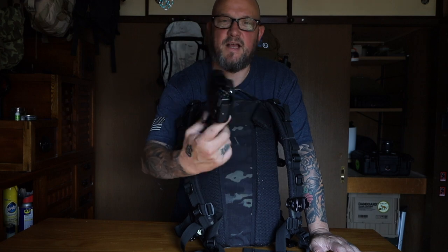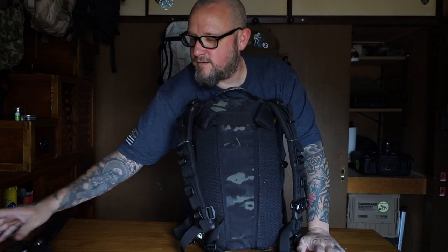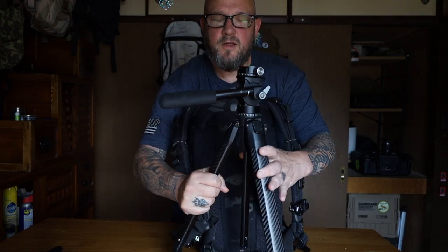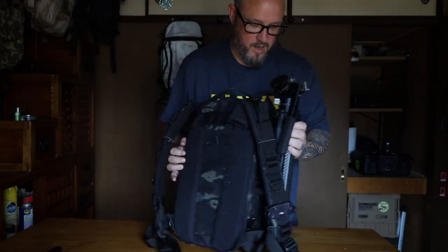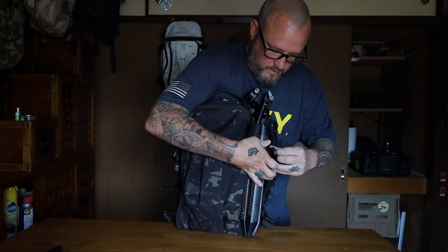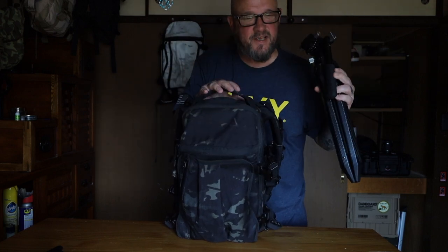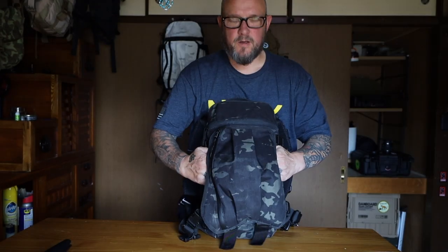It's a little bit defeating the purpose to bring my big mirrorless camera when I'm using this bag because I want to be light. More likely I would bring something like my G7X or a GoPro. If I'm going to bring all my camera gear and peak design travel tripod, I might as well bring a 25-liter pack. With this pack I'm trying to keep it smaller — I'd recommend the ZB1 or something like that.